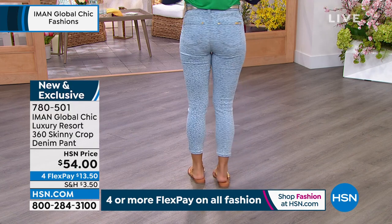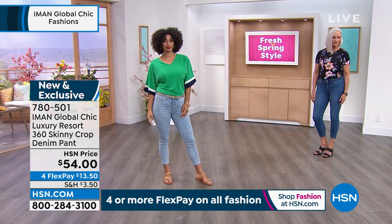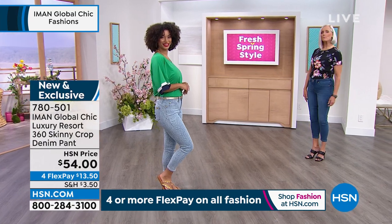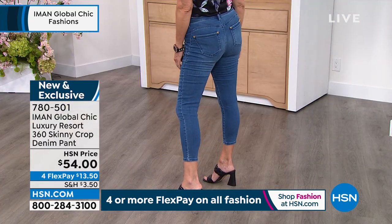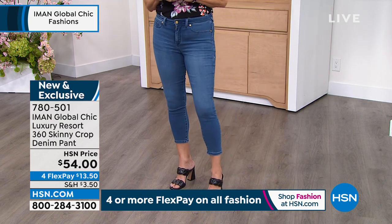Shop your numeric size 2 through 24, then choose your inseam: petite gets a 23-inch, average gets 25, tall gets 27 inches. It's brand new! I love a crop jean for spring and summer — personally I'm not a big fan of shorts, so I love having a cropped option because it gets so hot in summer months. You get a little extra leg showing but you're not committed to a full short. Wear them with heels, wedges, sandals, or sneakers — really versatile.